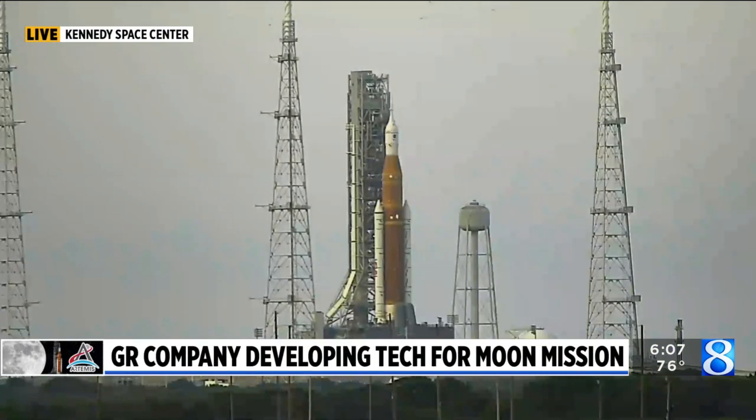With the Artemis rocket launch now scheduled for Saturday, the Grand Rapids company will be closely watching for its success. Engineers are developing an important component expected to travel around the moon on the Artemis II mission in 2024 and eventually to the surface. Kyle Mitchell explains how West Michigan is helping to explore space.